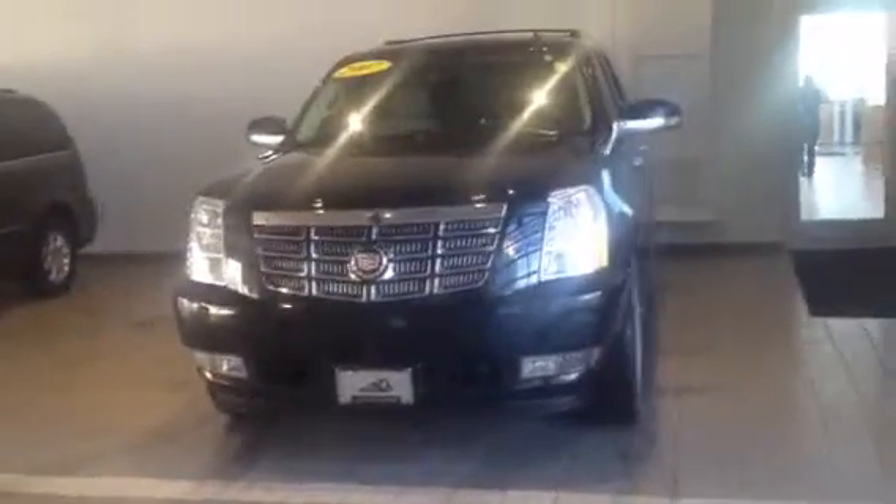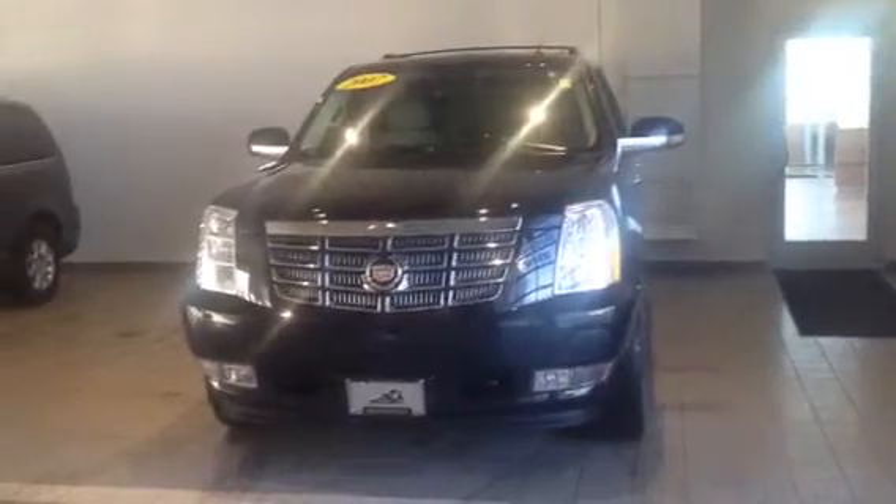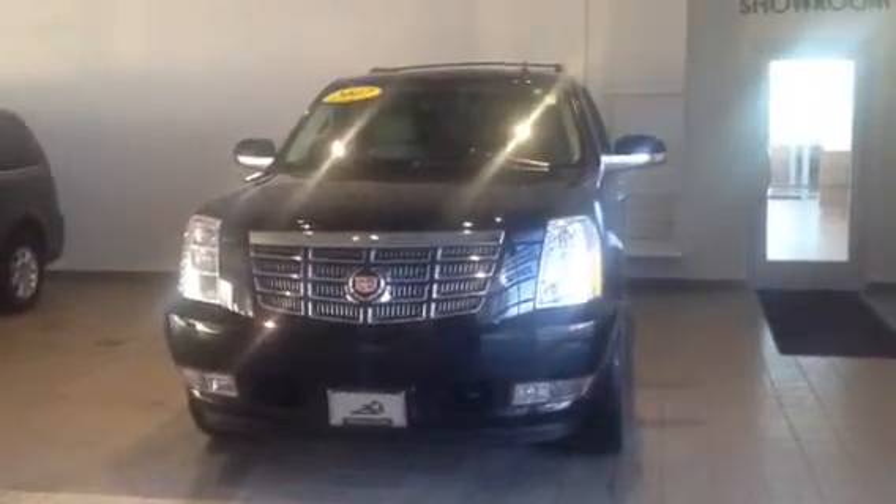This is the black with the cashmere interior. It does have DVD, heated steering wheel, and heated and cooled seats. Give me a call back and we'll set up an appointment. Thanks Mark, hope to talk to you soon. Thank you for your time.